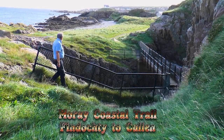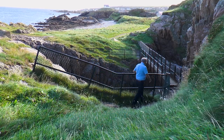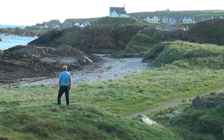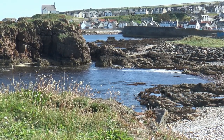From Buckie, a path leads along the shoreline, and as a set of railed steps lead down to a footbridge over a narrow rocky inlet, the village of Findochty comes into view. The Waymark Trail is known as the Moray Coastal Path, stretching from Forres in the west to the village of Cullen in the east, linking all the coastal villages between.